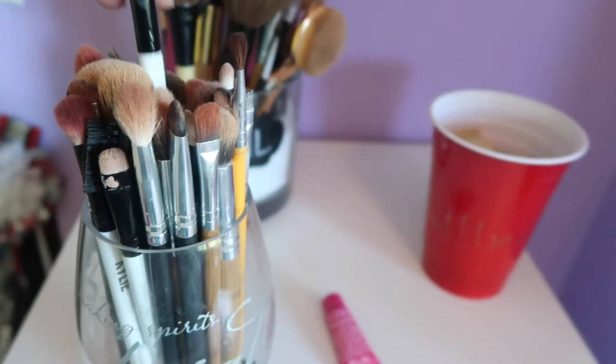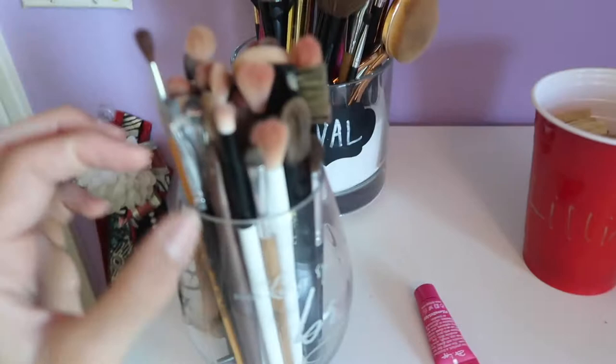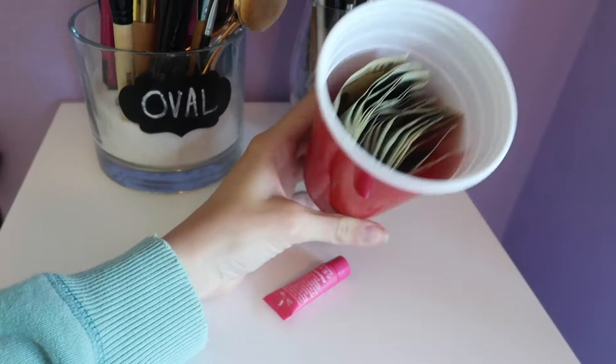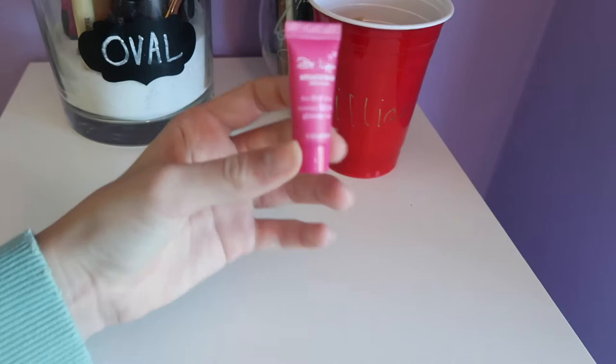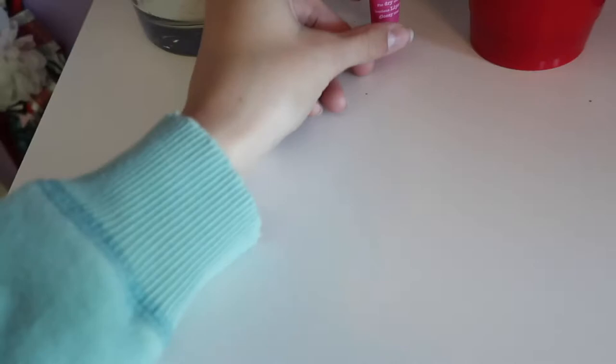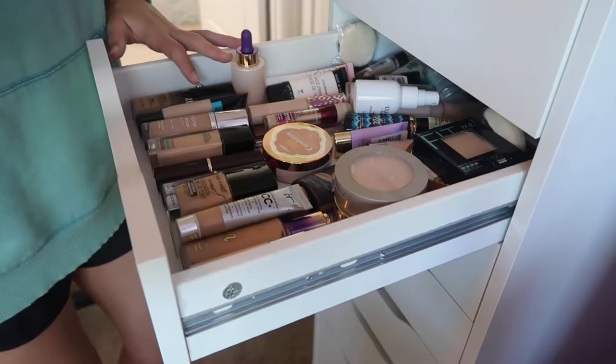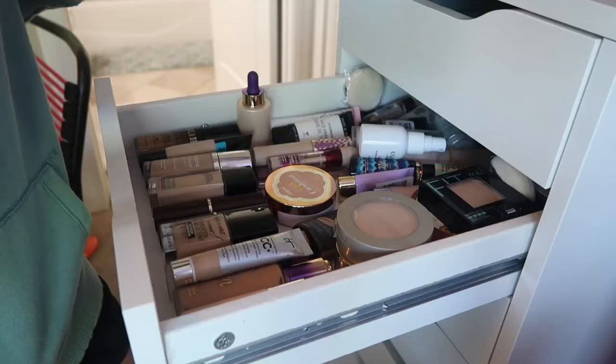I also have brushes from IT Cosmetics, Kylie, ELF, Emax Designs, Wet and Wild, and Real Techniques. Then I have this little cup with 'Lillian' written on it — inside it's just money because I'm a savage. I also keep a Doctor lip balm that I got from my Birchbox.